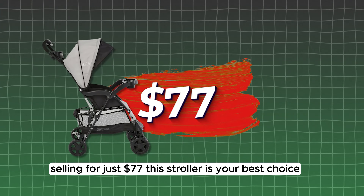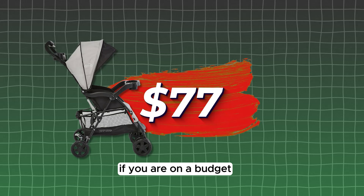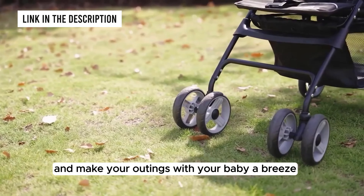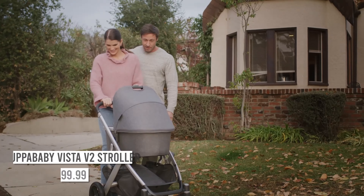Selling for just $77, this stroller is your best choice if you are on a budget. Click the link in the description to purchase yours today and make your outings with your baby a breeze.